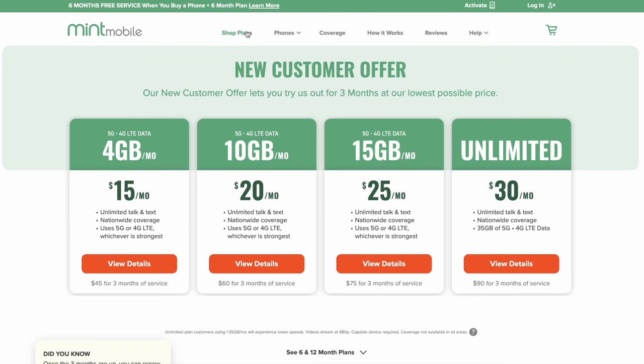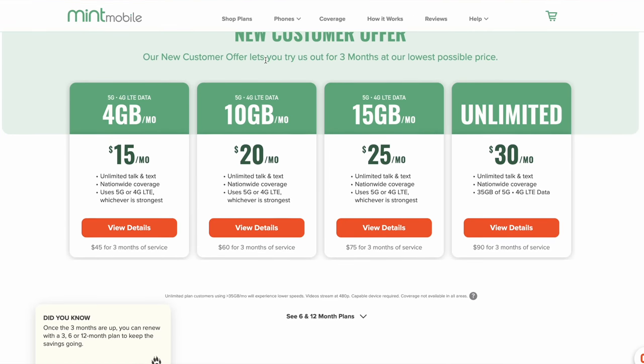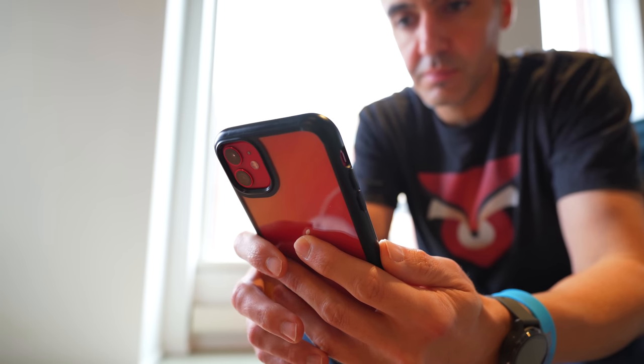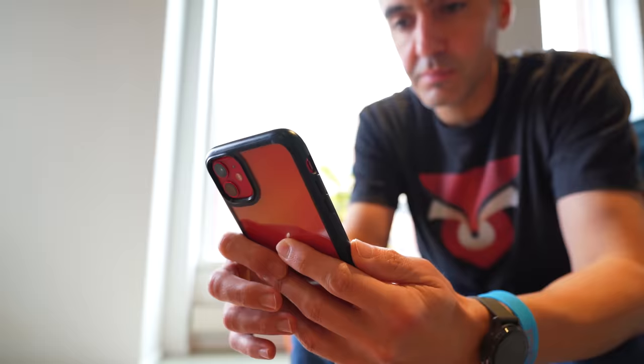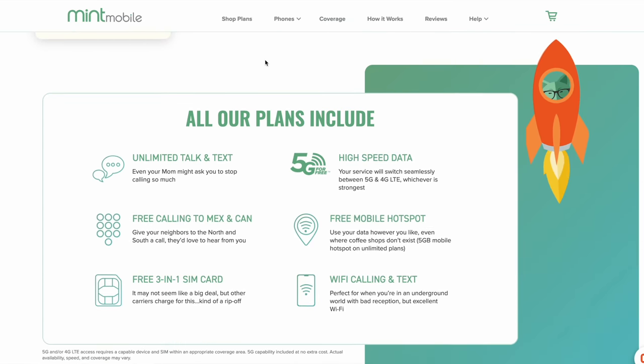Hi everybody, Fox Nomad here, and today I want to help you travel smarter by reviewing Mint Mobile. Aside from being less expensive, Mint Mobile has three, six, and 12-month plans you purchase up front right from your phone without any contracts like the big carriers in the U.S. tend to have. It's a short or long-term phone service you can use as needed, set up in about 10 minutes for half the price of the major service providers.